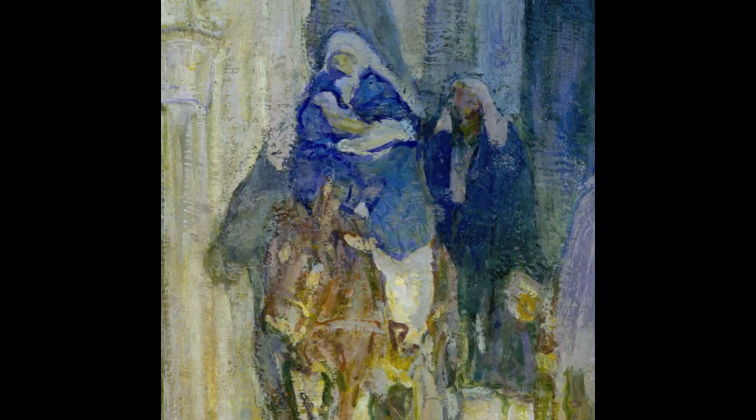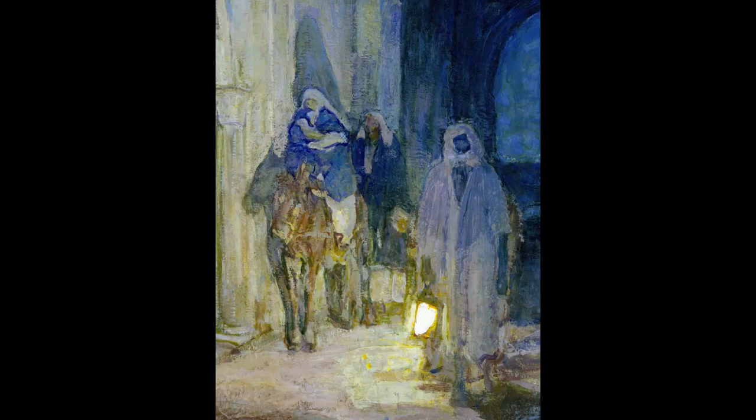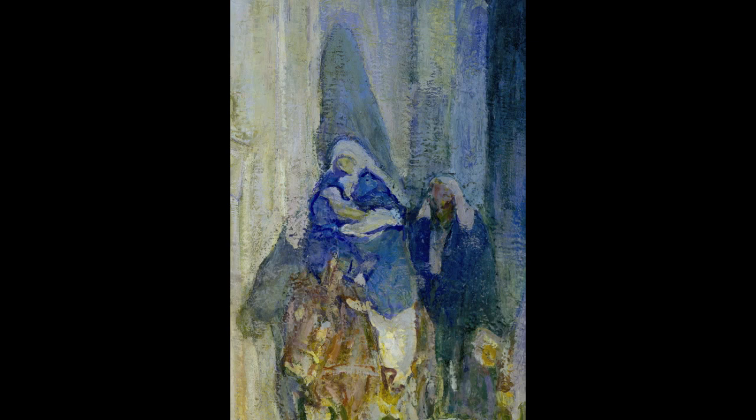As the Holy Family sets out on their journey, Mary rides a donkey and cradles the infant Jesus. Joseph follows beside them. They are led out of Bethlehem by a guide with a lamp. To visualize the threat of death that hangs over the child, Tanner has depicted a large shadow on the wall behind Mary and Jesus.